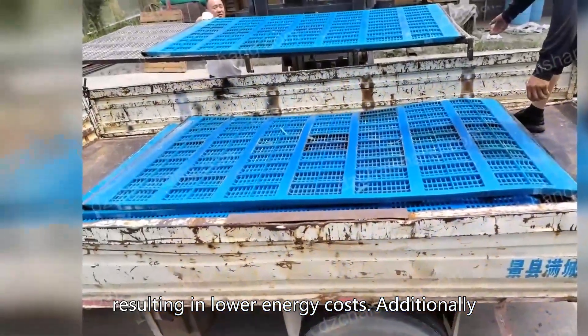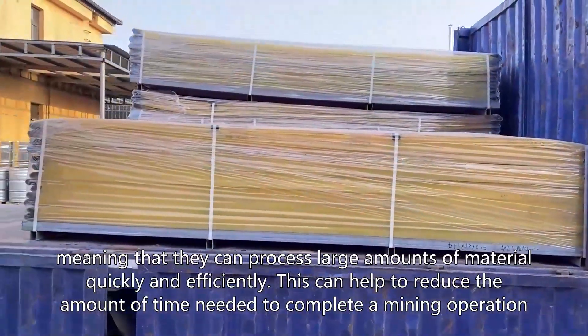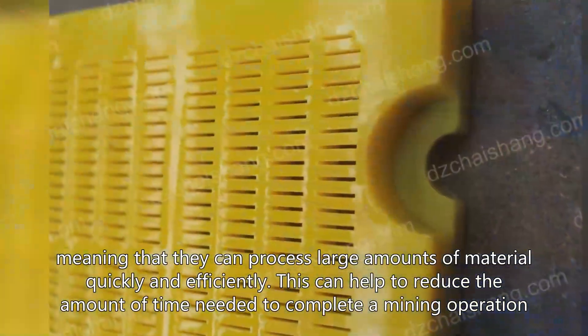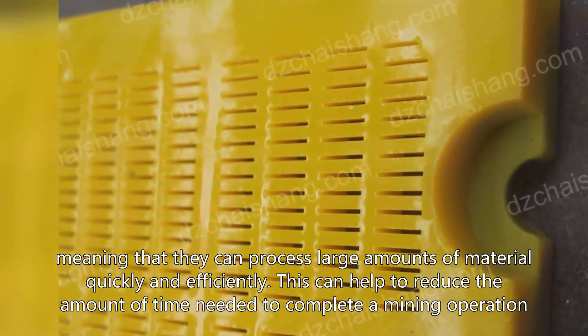Additionally, Chinese vibrator stack sizes are designed to be efficient, meaning that they can process large amounts of material quickly and efficiently. This can help to reduce the amount of time needed to complete a mining operation.